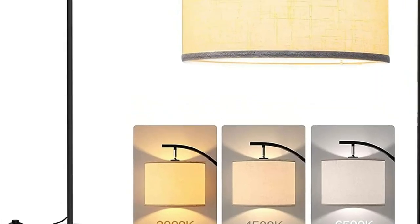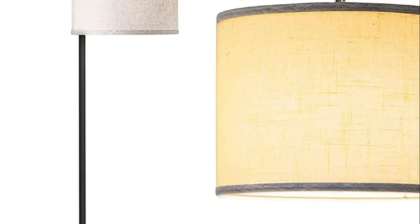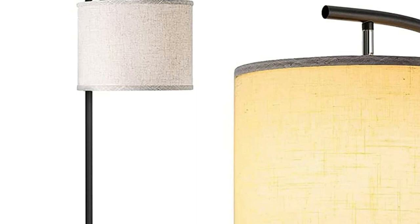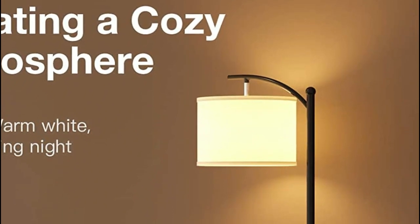Floor lamps are tall lamps that sit on the floor and provide ambient, task, or accent lighting. They are a popular choice for home and office lighting as they can be easily moved and provide flexible illumination. Determine what kind of lighting you need from your floor lamp. Do you need bright, focused light for reading or working, or do you need a softer, ambient glow for creating a cozy atmosphere?